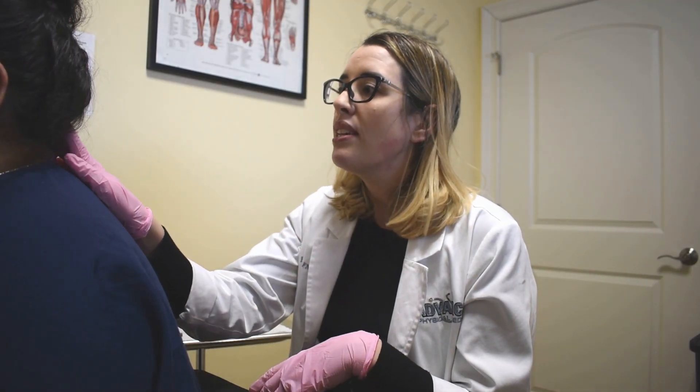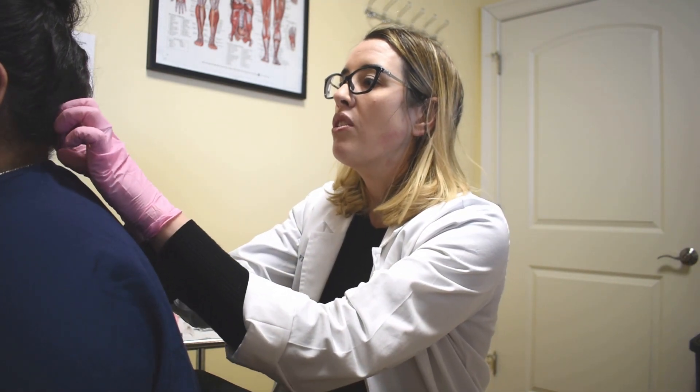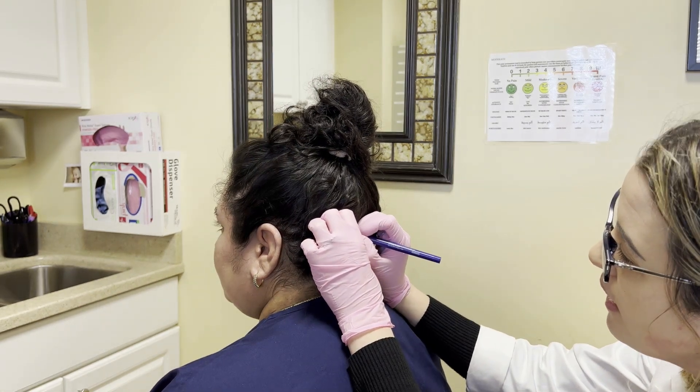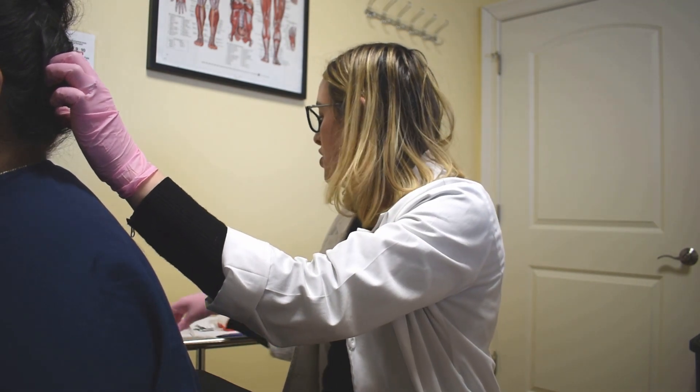All I need to do is identify my landmarks here to find where the nerve is. With these injections, what we're doing is kind of like resetting the nerve so that it is no longer sending the sensation of pain to the patient.